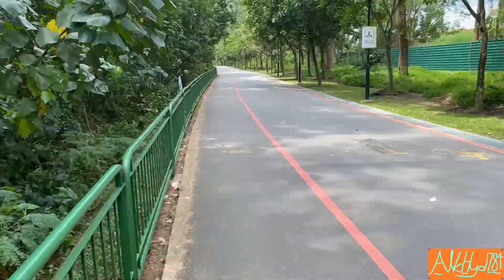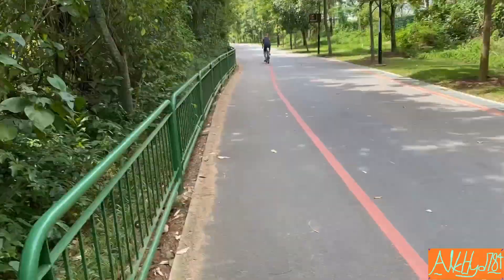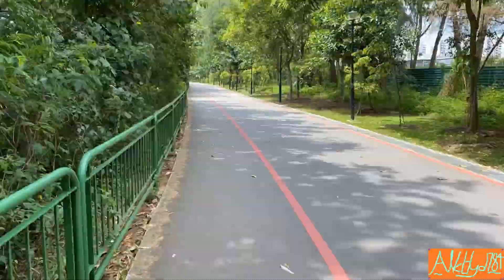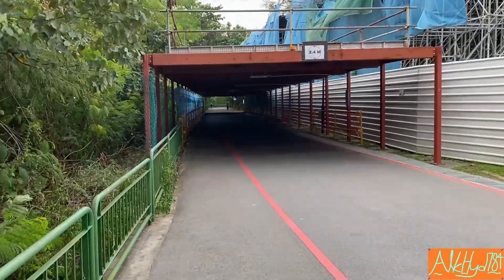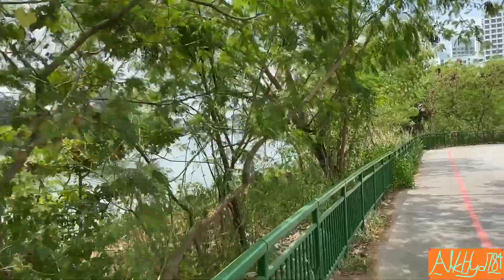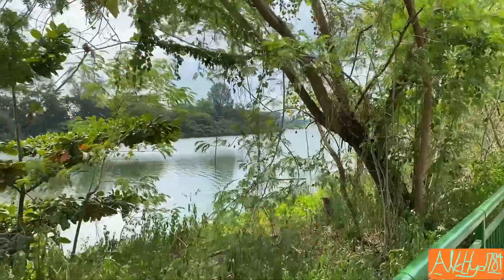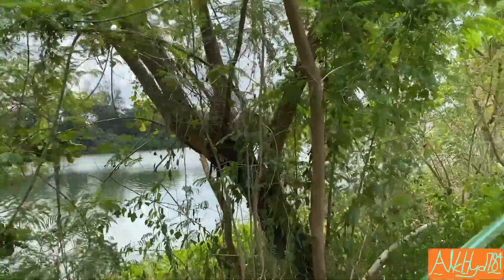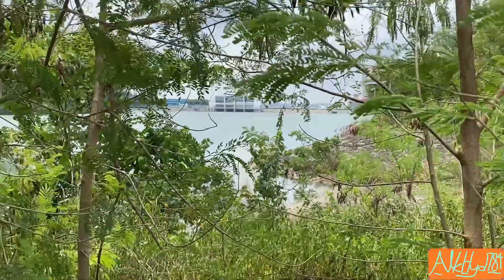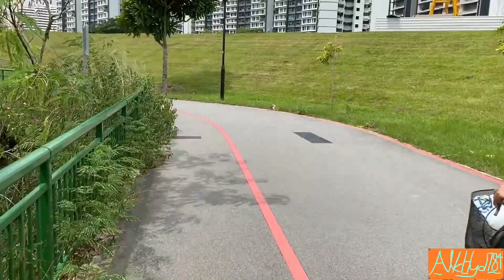I continued walking and walking, wondering when something different would appear. Finally I saw a slightly different scenery as I was exiting the park — I believe it's the Sengkang Riverside Park, though I don't remember all the park names.